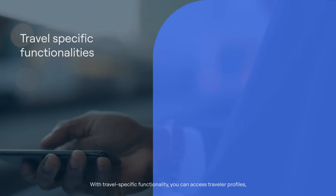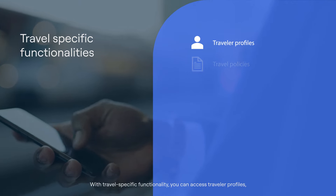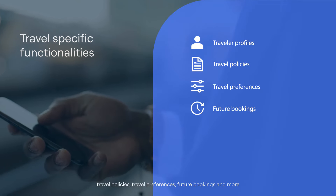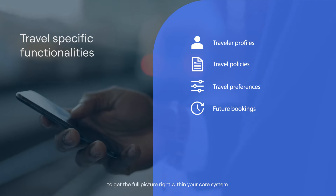With travel-specific functionality, you can access traveler profiles, travel policies, travel preferences, future bookings, and more to get the full picture right within your core system.